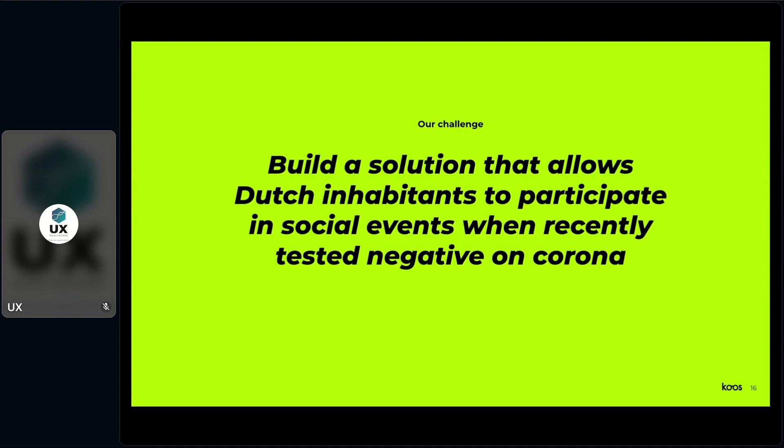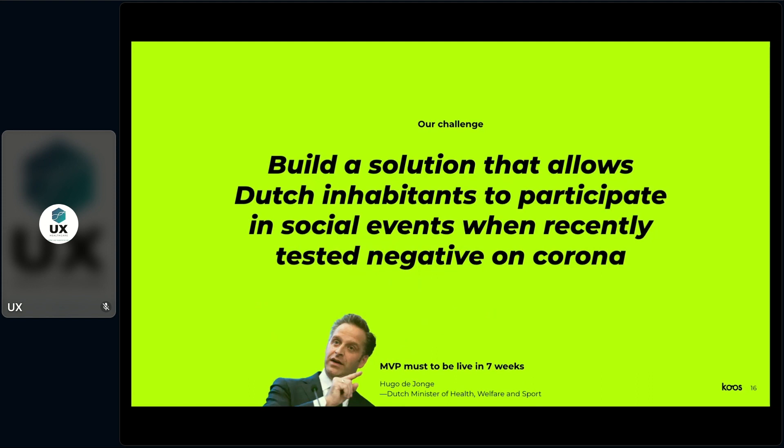It was in this tumultuous context that we received our design challenge. When we received it, the only instrument was the COVID test — there were no vaccines yet. Our challenge was to build a solution that allows Dutch inhabitants to participate in social events when recently tested negative for Corona. And Hugo, our Dutch Minister of Health, Welfare and Sports, added: an MVP must be live in seven weeks. We were like, damn, this is some challenge. We were excited — what a challenge for the entire Netherlands — but an entire app in seven weeks. We expressed our doubts, but there was no room for trade-offs. This has to be live in seven weeks because we are in a crisis.